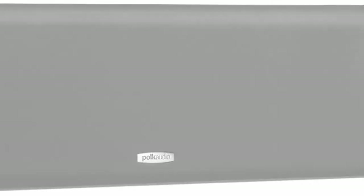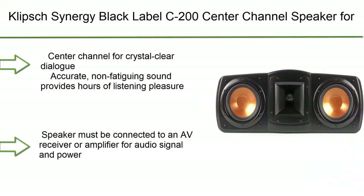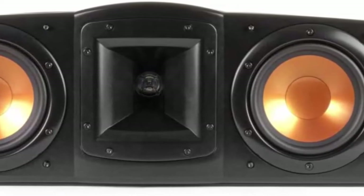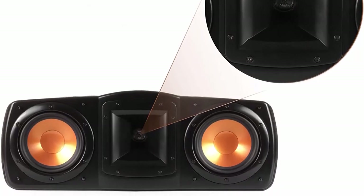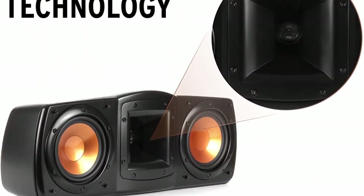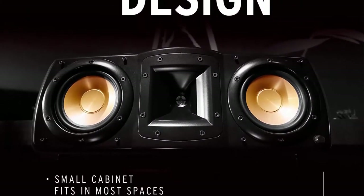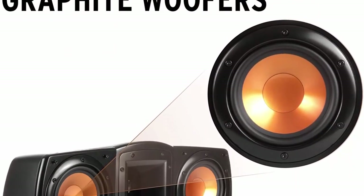Number 8: Klipsch Synergy Black Label C200 Center Channel Speaker. Delivers crystal clear dialogue and vocals with proprietary horn technology, dual 5.25-inch high-output woofers, and a dynamic 1-inch tweeter. Provides accurate, non-fatiguing sound for hours of listening pleasure. Dimensions: 7.5"H x 19.8"W x 6.47"D. Contemporary finish integrates with any decor.